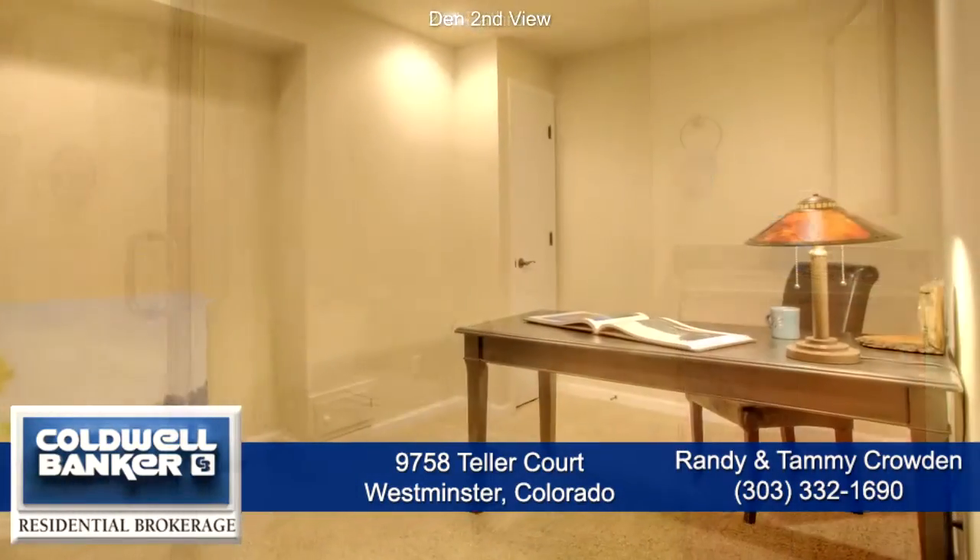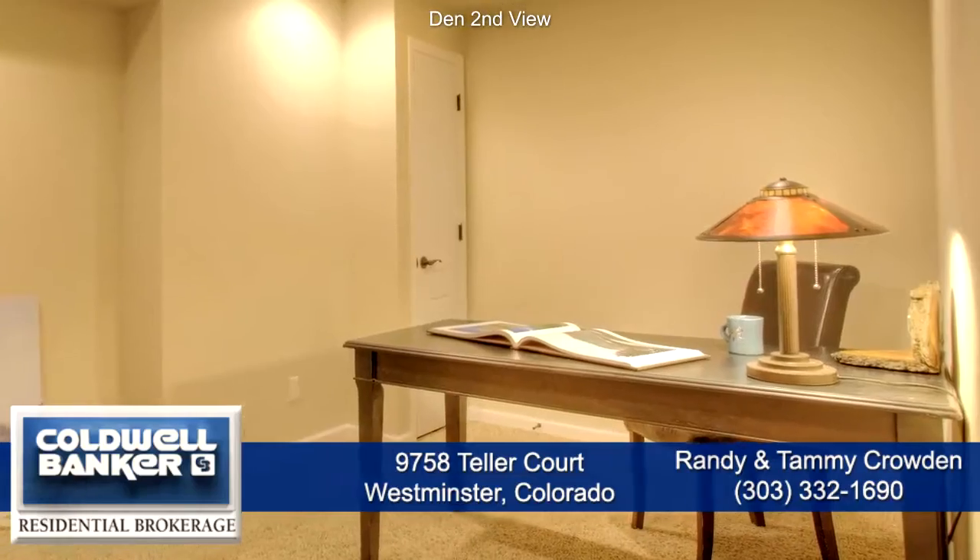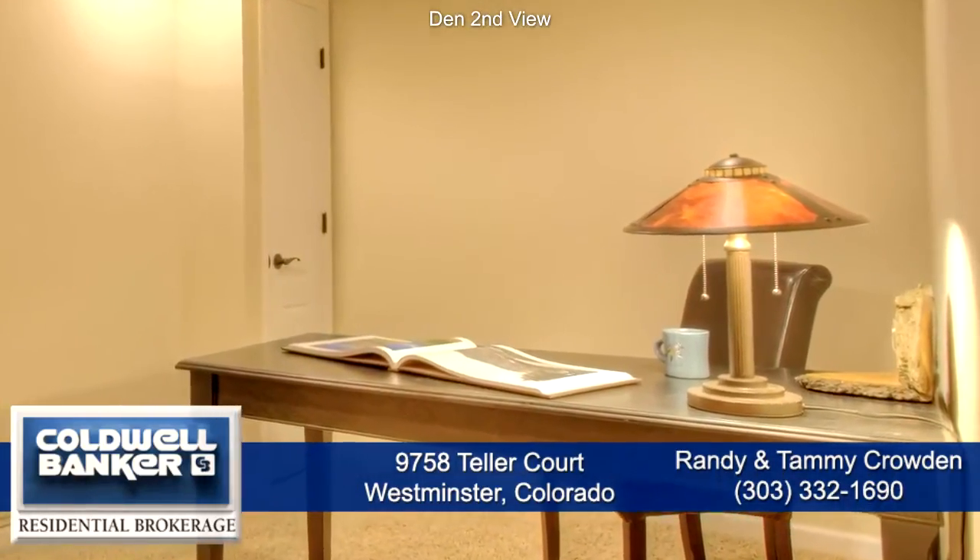In the basement, you'll find a space for a home office. This could also be used for a rec room or home theater.